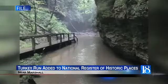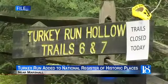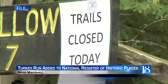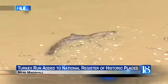The Indiana Department of Natural Resources says Turkey Run State Park was added to the National Registry because of its cultural value to Indiana and its national history. The park was founded in 1916. It's Indiana's second-oldest park after McCormick's Creek.